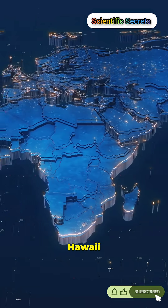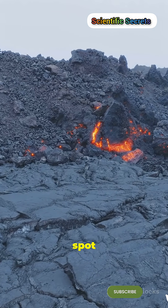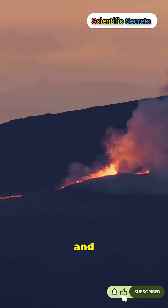What if I told you islands like Hawaii are made by a stationary lava tap under a moving plate? Think of a hotspot as a fixed blowtorch in the mantle. Melt rises, breaks the crust, and a volcano grows.